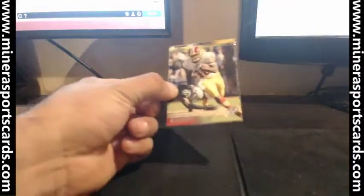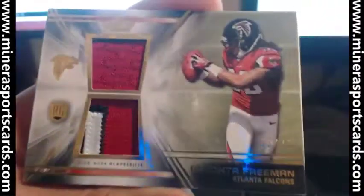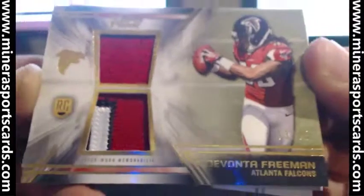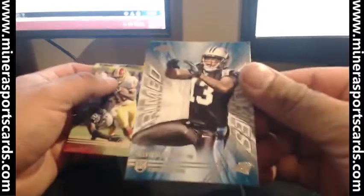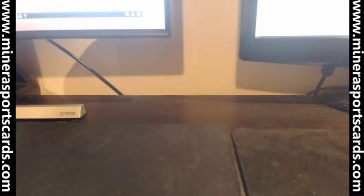Gold — and Mike Evans. Last card, last hit of the break is going to be Falcon — very nice, 53 of 75, Devante Freeman jersey, three-color patch, Florida State. Base and prime rookies — Calvin Benjamin. That was the break, thank you Brad!